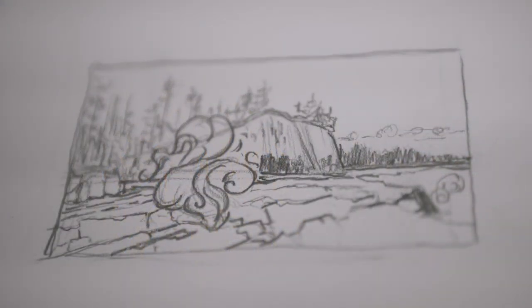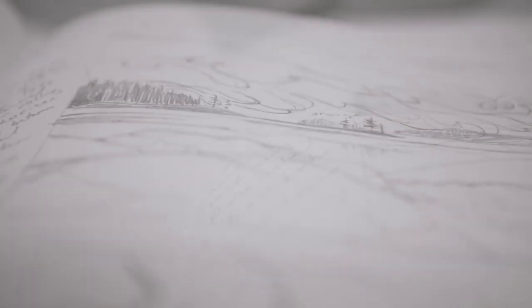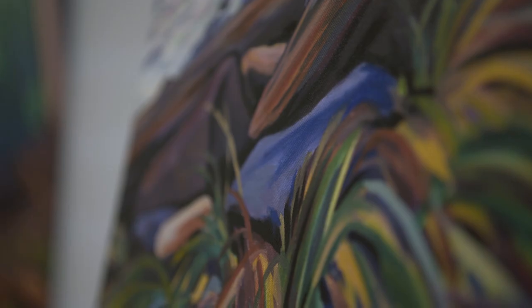...tend to start with a thumbnail sketch, trying to take the enormous size of the forest down to a two-dimensional surface. Then I often will do an intermediary process and create a watercolor — that's where the sort of energy from the moment in nature comes to life.